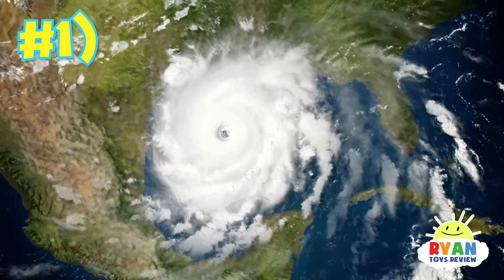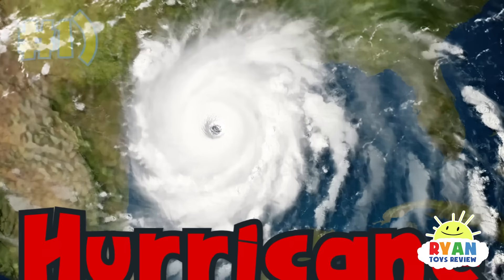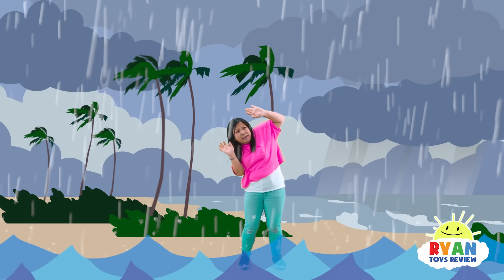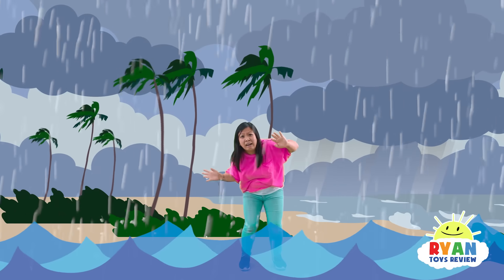The first way a flood can happen is by a hurricane. Hurricanes take up water from the ocean, and then rain all of that down on land! A hurricane is coming — look, it is a flood! Get out of here!